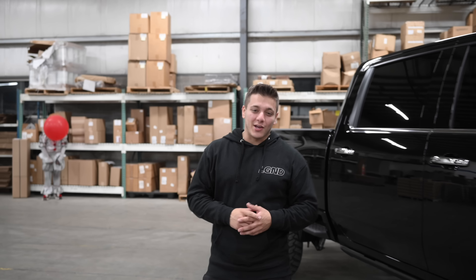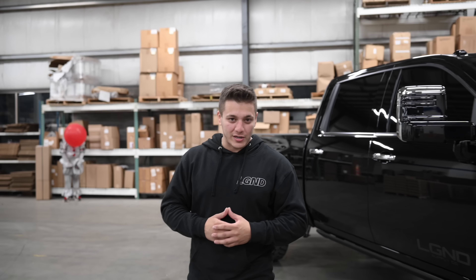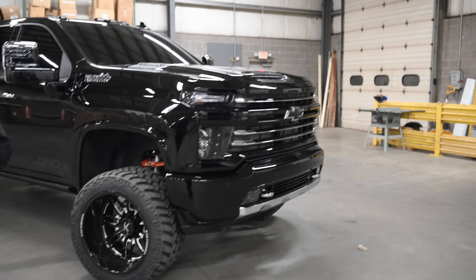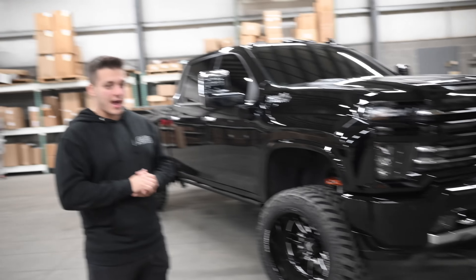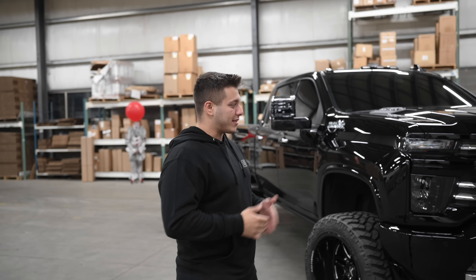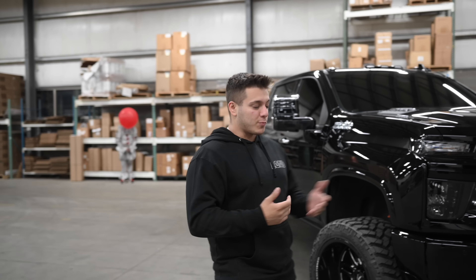What's up everybody, we are back with another overview of our latest giveaway truck LG D11 — this 2020 High Country Duramax and $30,000 cash that is going to go to one very lucky person. If you don't get entered, you have absolutely no chance to win this truck, like all of our past winners did. So take the chance and you can walk away with a massive, cool prize.